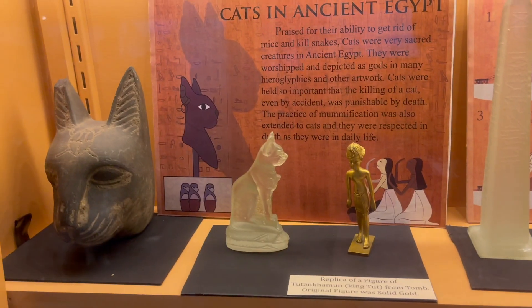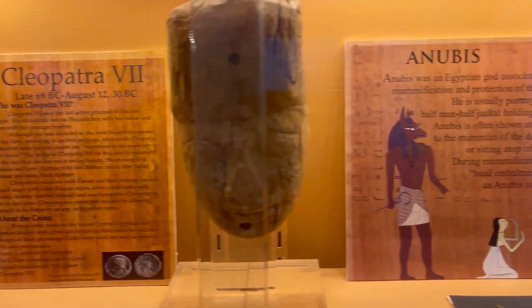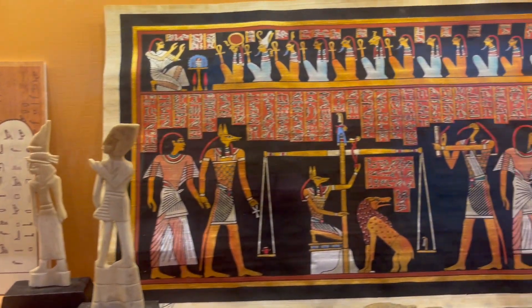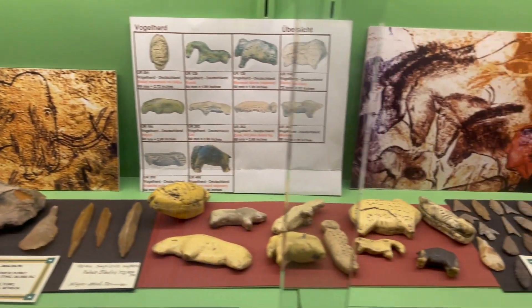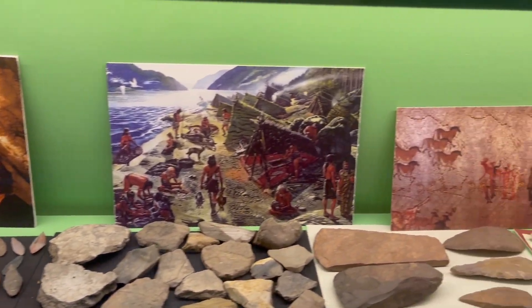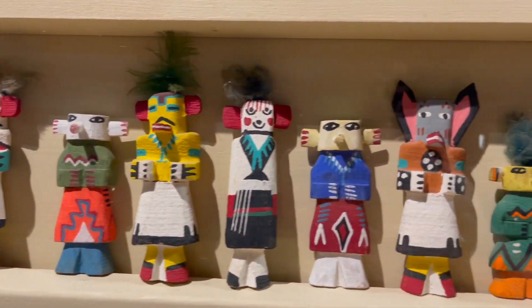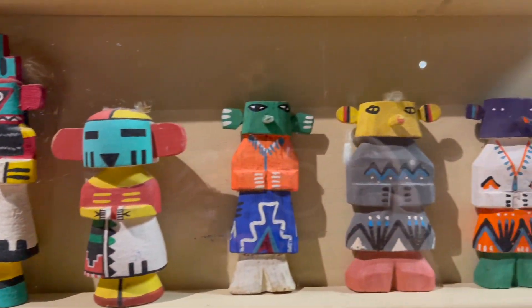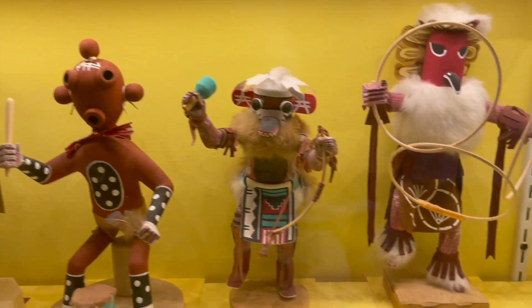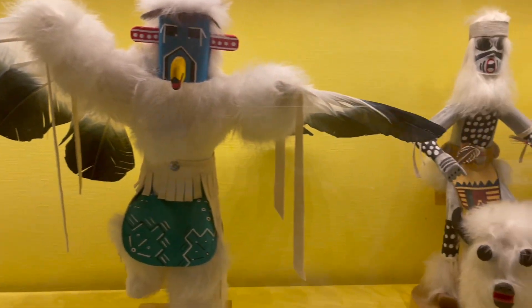The museum also does a good job at trying to present other cultures and other eras of history, such as Egyptian, Greek, and Roman. It's pretty cool coming here, especially if you're a kid with no outlet to explore the world — coming here will definitely open your eyes. You get to see cavemen stuff, ancient Egypt stuff, Native American stuff. It's pretty awesome; there's always something to see and learn.